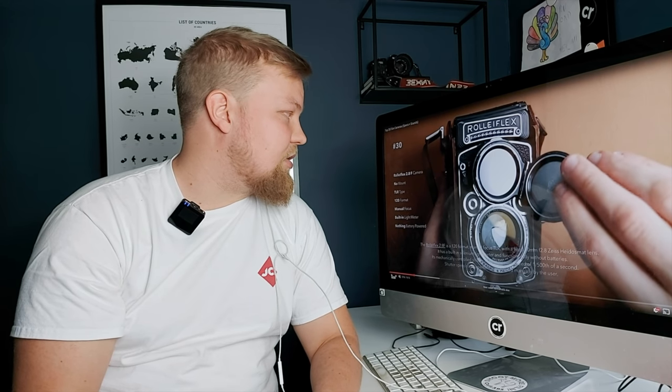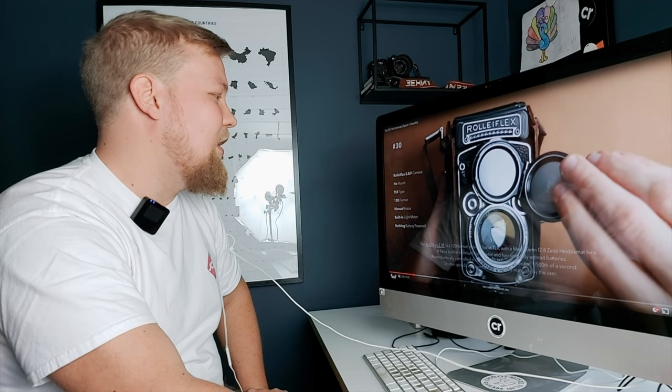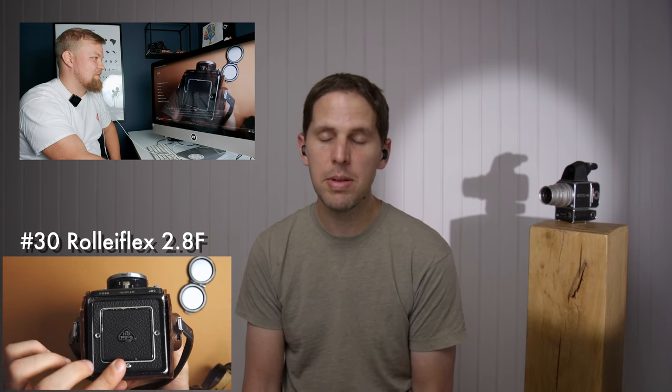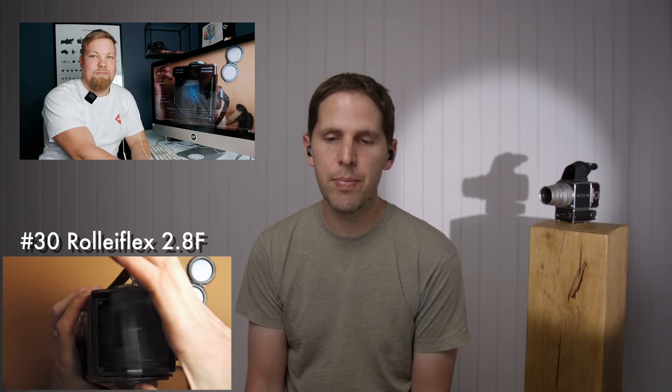The Rolleiflex is number 30 — the 2.8F is the one Google chose for this. A 2.8 Rolleiflex — how bad can it be? The 2.8F is the one that has the most fame. I've owned one and didn't get along with it, but that was my problem. They're getting older and sometimes more picky, but it's a great, great camera. That 2.8 is just so nice. I really like the cameras, I just don't get along with them, sadly.